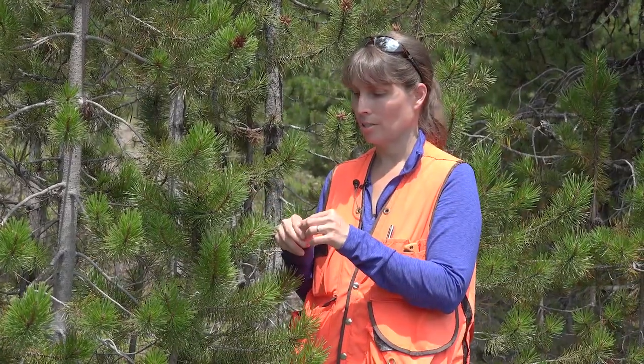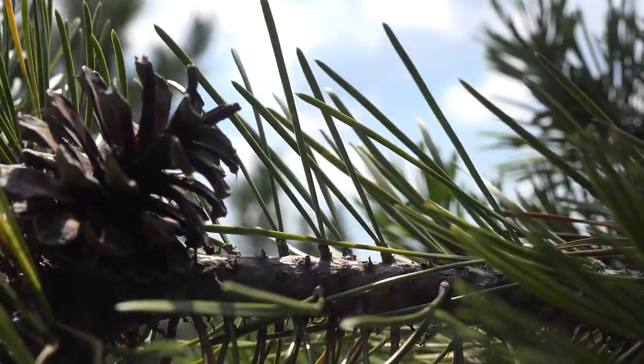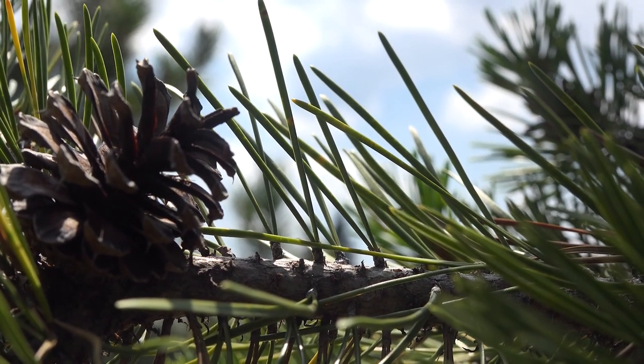Some of the key characteristics for Pinus contorta var. latifolia are, first of all, these fascicles of needles. We identify pines by how many needles we have per fascicle. In this species we have two needles per fascicle. Those needles are yellow-green and fairly tough and stiff. In fact, this is the only pine in the western part of North America that has just two needles per fascicle.